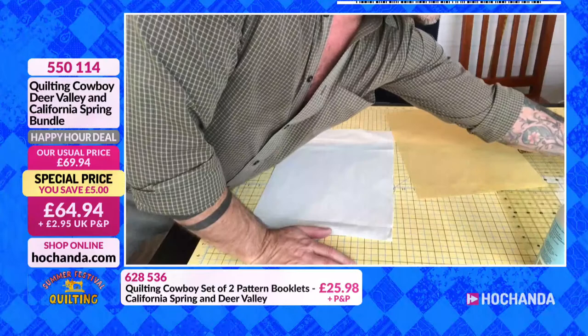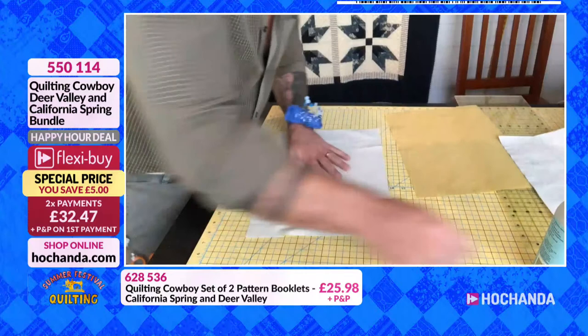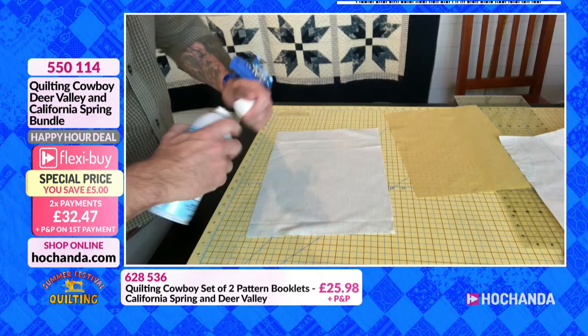Then grab some fusible interfacing and cut a piece that is fifteen by eleven and a half. Apply the fusible interfacing to the back of the fabric. Next, cut out your pattern piece that looks like the top of the bottle, then lay it on top and trace it. Place the pattern piece in the corner and trace along here, then move it over and do the same thing. With some extremely thin batting — or a piece of flannel, which will work as well — cut a piece the same as the template, which is eleven and a half by fifteen.